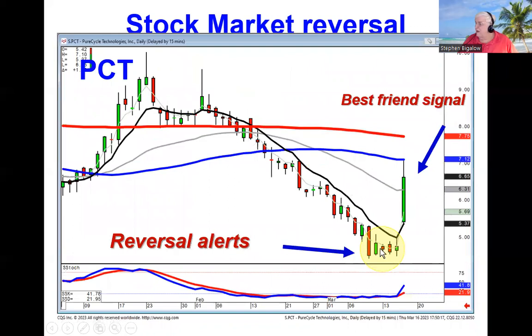Witnessing when you should cover your short positions also allows you to analyze a best friend signal, apparently on earnings on PCT. That alerts you to not only getting out of short positions, but that best friend signal now gives us the indication we can be buying on positive trading from here.